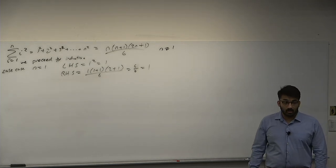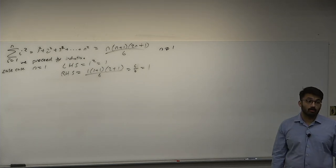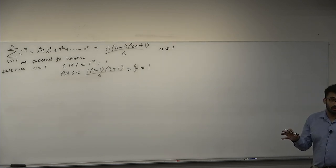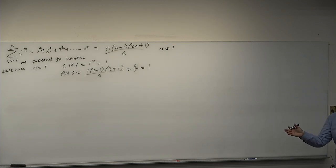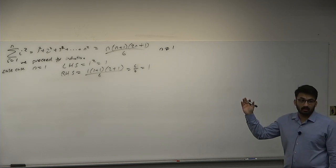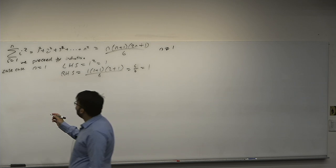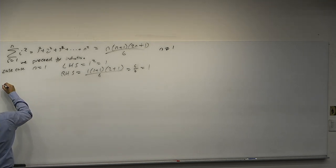If you do induction and don't have a base case, the whole proof is wrong — it's not a detail that can be ignored. The base case is essential for the truth. If something is false and you only prove the induction step, everything could be false — you haven't proved anything to be true. Truth is inherited from the base case. Then we do our induction step.